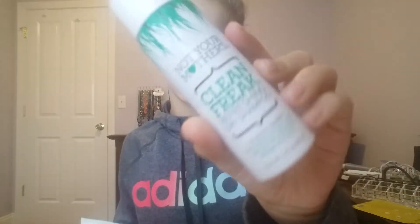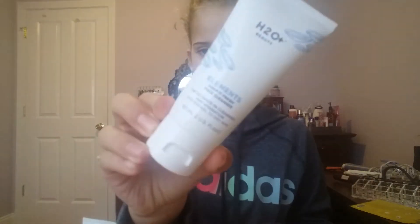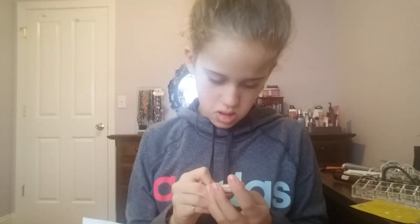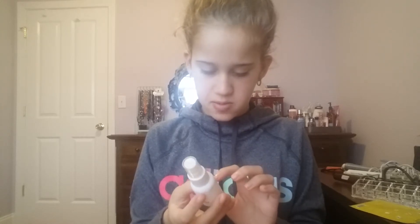Two perfumes. Then I have this Not Your Mother's Clean Freak Refreshing Dry Shampoo. Then I have this H2O Bloss Beauty Face Cleanser. Then I have this Eye Serum. Then I have this Rotten Field Smooth One Gentle Cream Wash. Then I have this Ulta Beauty Matte Makeup Setting Spray.